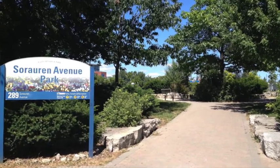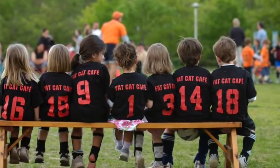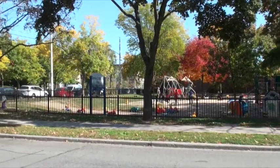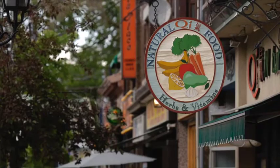We are in the heart of the sought-after village of Roncesvalles. We are right across the street from Sorauren Park which features tennis, little kids soccer, the farmer's market, and a frozen ice rink in the winter. We are also in close proximity to yoga and Pilates on Wabash and walking distance to everything on Dundas West, Queen West, and of course Roncesvalles itself.